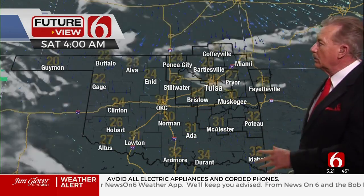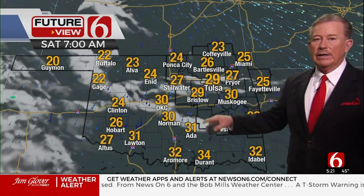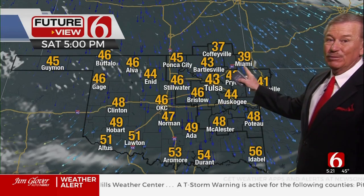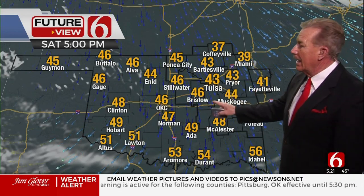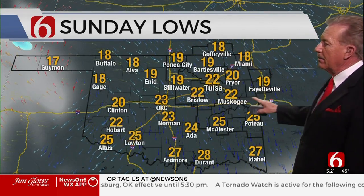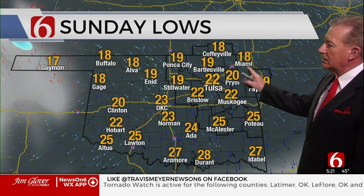The problem comes as we go through the weekend. We have a reinforcing cold shot of air — 20s by Saturday morning — so your weekend is going to be really, really cold. We'll be in the 40s, 30s if you're north and east of Tulsa for the high. This is exceptionally cold for this late in the season, and that also means Sunday morning we're set up for a major hard freeze — a killing freeze across a pretty good chunk of the area from I-40 to the north.